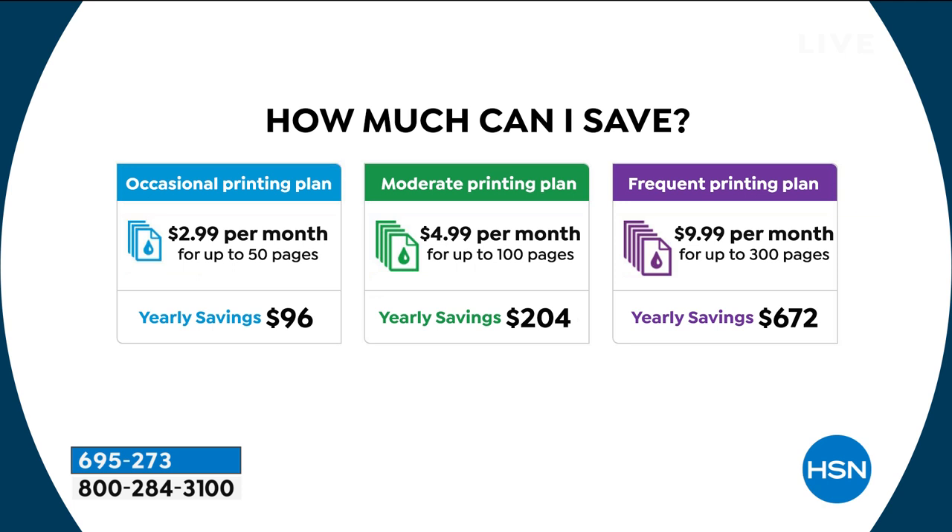If you print a lot — maybe 300 pages a month — it's only $9.99. So maybe you have a couple of kids, a lot of people in school, a home office. Your yearly savings is almost $700 on ink.